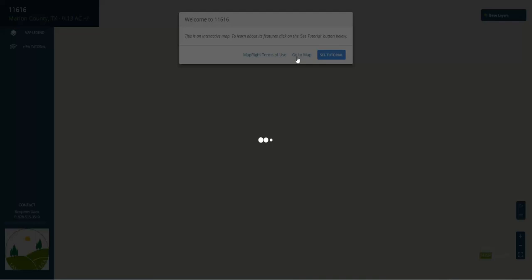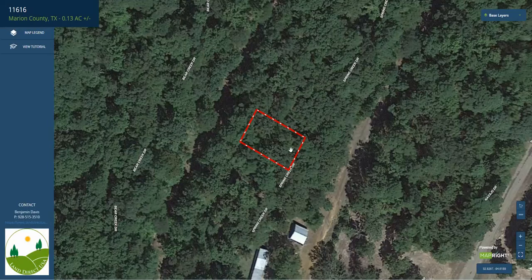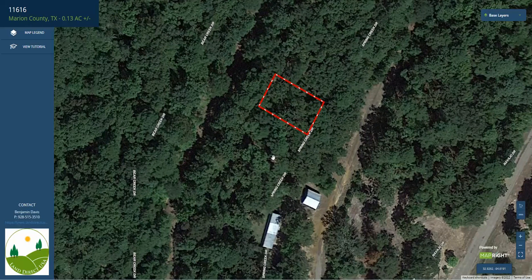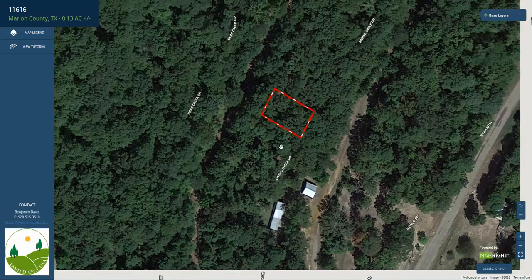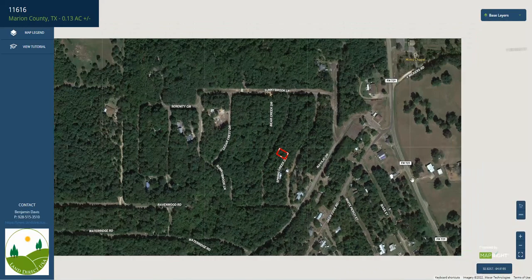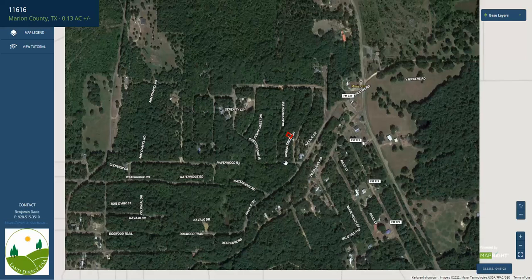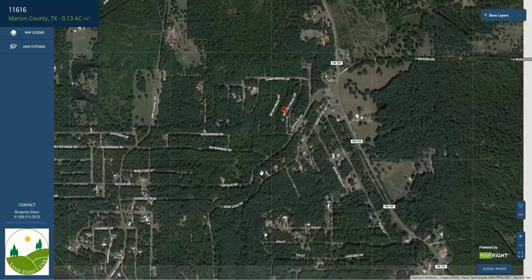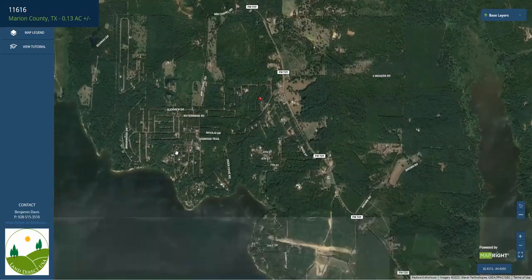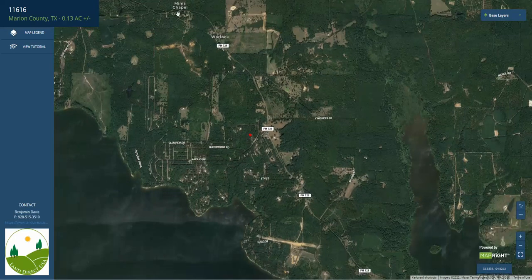If you give it a second to load, we'll click Go to Map, and here's the lot. Here you can see you have some development nearby, just off of Spring Creek Drive. That access is going to be coming in from FM 729 right here, and the lake is just to the southeast here, as well as the town of Warlock.